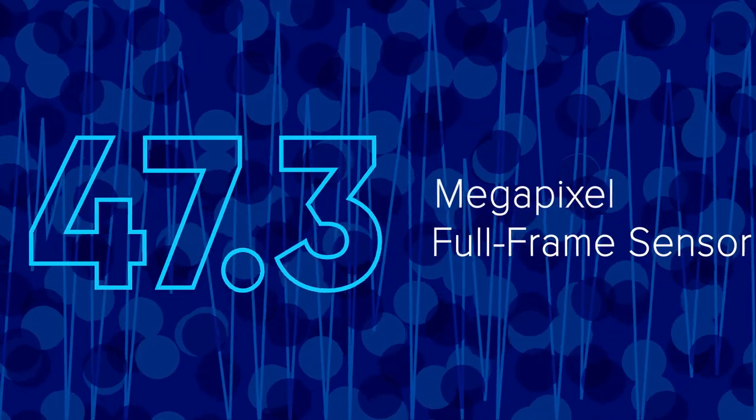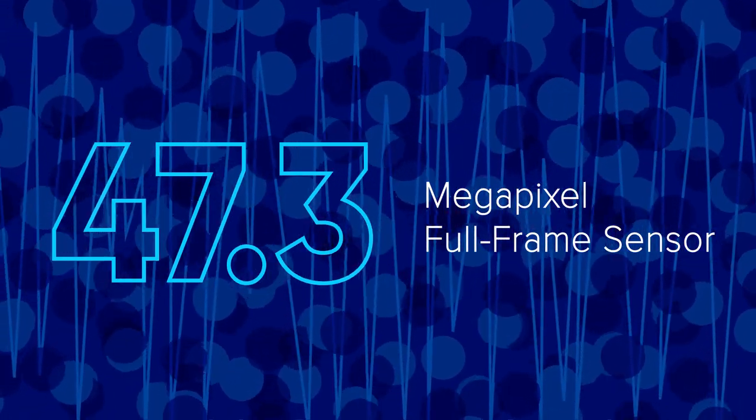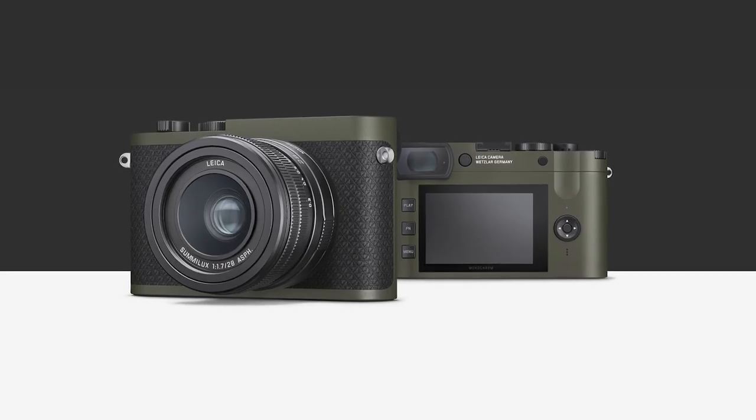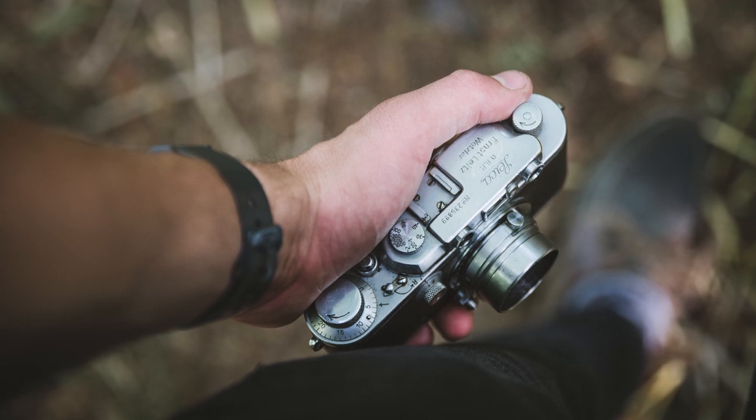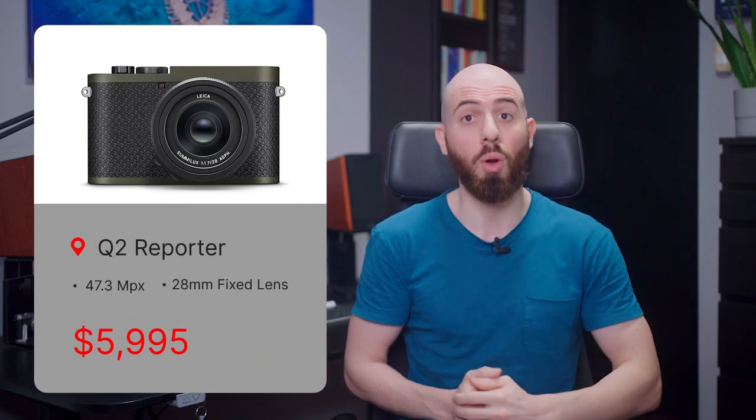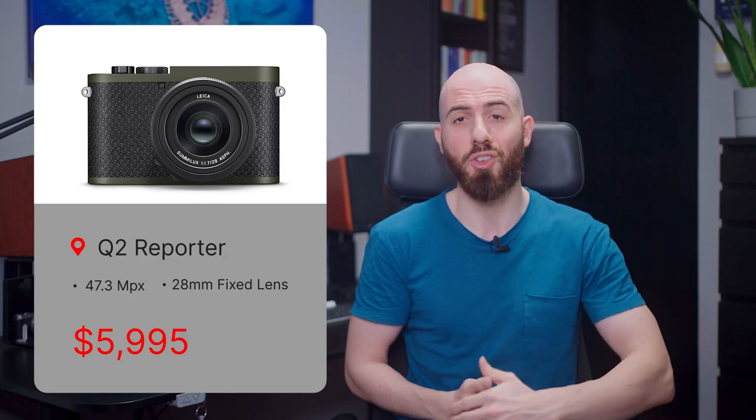Thanks to the 47.3 megapixel full-frame sensor, you will have quite some versatility to crop your shots in post to match other focal lengths. The Q2 Reporter is also missing the typical red Leica logo on the front, to further help go unnoticed — so basically only a few other camera fanatics will know what you're shooting with. It will be available from next week for $5,995, while the monochrome edition is expected for March 2022.